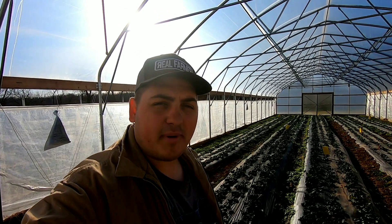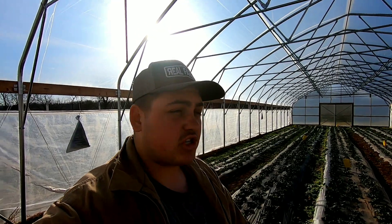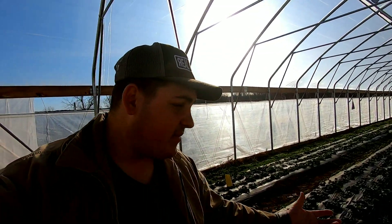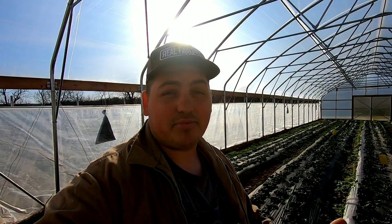Hey y'all! Farmer Dre back at it. It's another beautiful day here on the farm. I want to thank everybody for stopping by. If you guys haven't already, go ahead and hit that subscribe button, and smash that like button if you enjoyed today's video. I'm trying to hit 10,000 subscribers by the end of this year, so if you guys want to help me out, I would appreciate it.